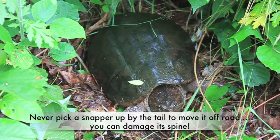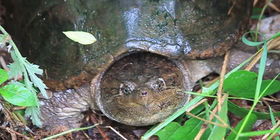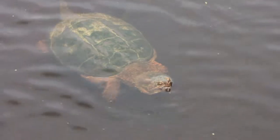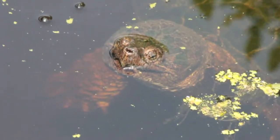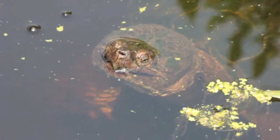Most people see snapping turtles as they try to cross the road near a pond. If you're lucky enough to see one in its native habitat, it's usually from above as they swim along on the surface of the water. With the help of a special camera, I'm about to take you below the surface to enter the world of the snapping turtle, something that few people have ever seen before.